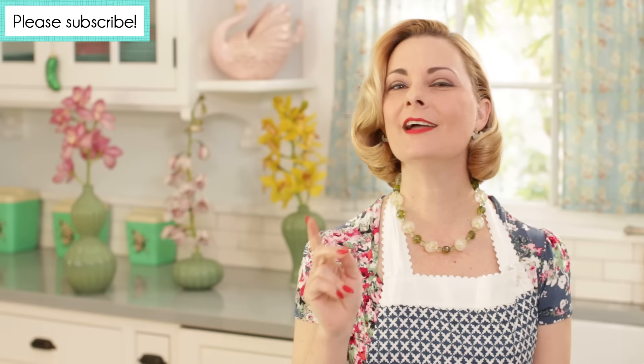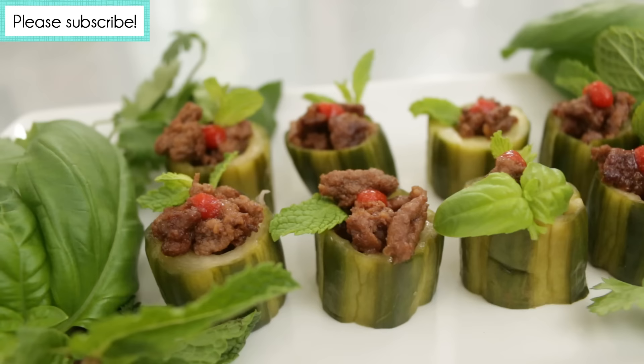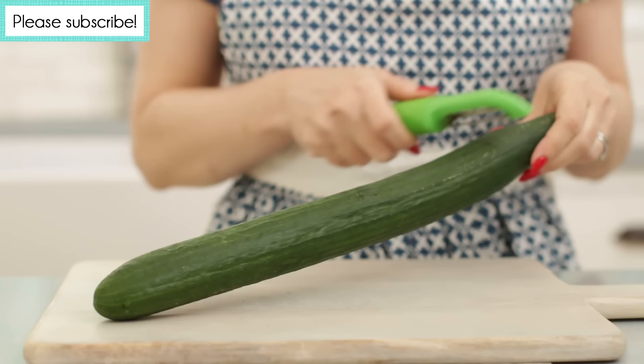I like the idea of stuffing a pickle, but instead of using the typically American flavors, I decided to make it modern by making my own Thai-style pickles and then stuffing them with a filling of crispy beef topped with fresh herbs.